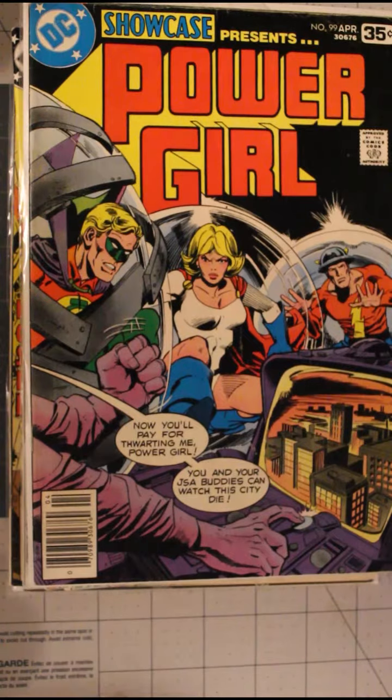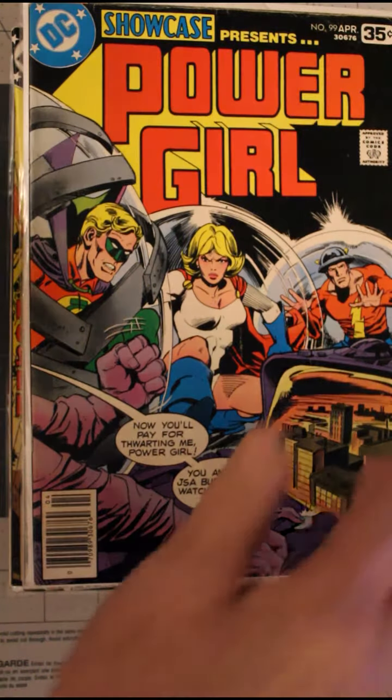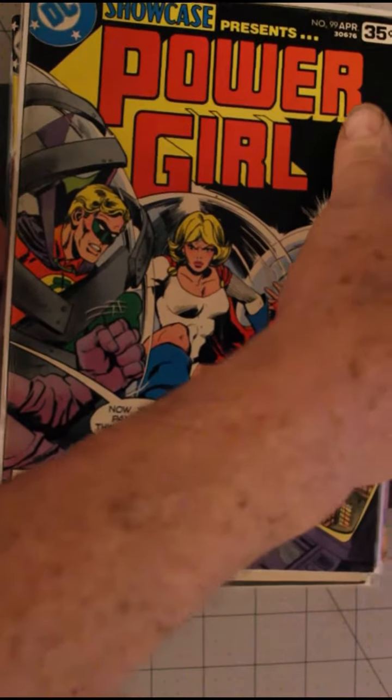The reason I bought them was for the two Showcase comics — I could care less about the rest of them. I've got the rest of them, multiples of the rest of them, I'm sure. And that's the first batch.